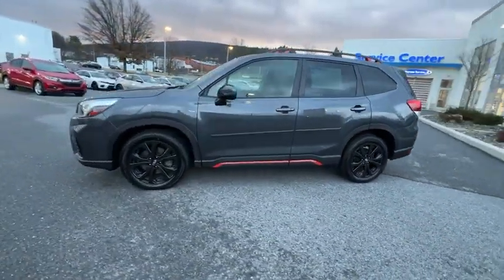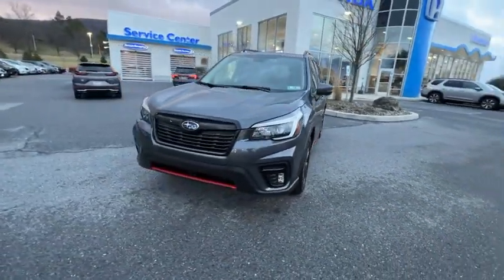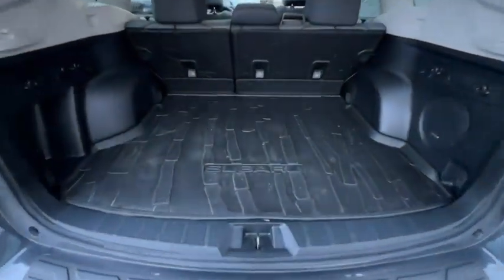Traction control, dual airbags, power steering, alloy wheels, four-wheel disc brakes, CD player, security system, power windows, electronic stability control, fog lights, rear window defroster.